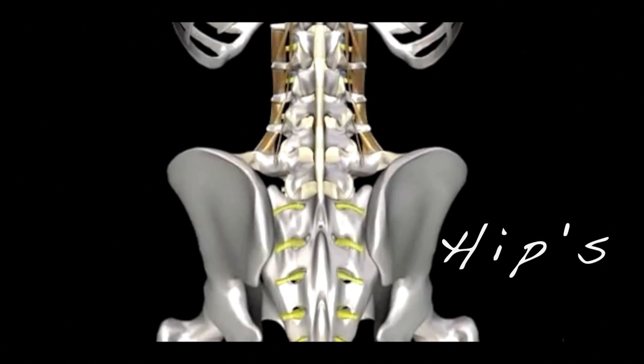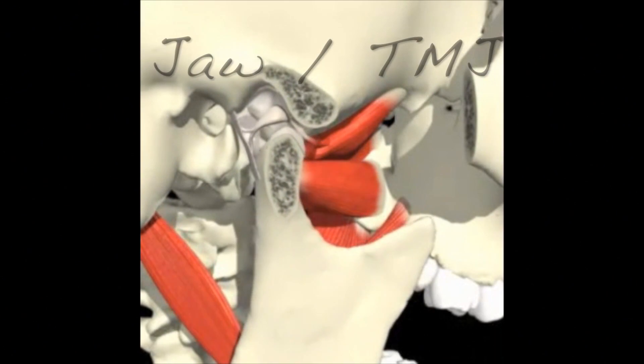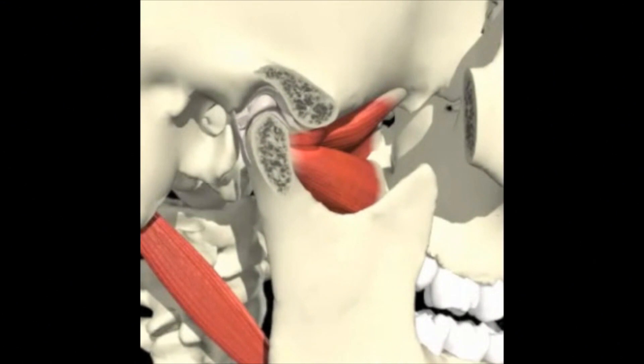The pelvis as well as hips and even the TMJ can also be successfully treated with Prolozone.